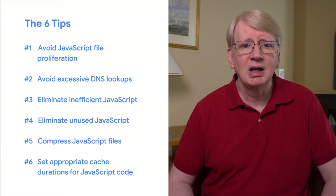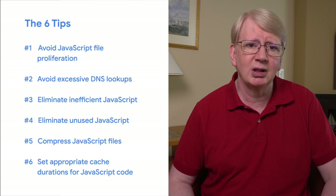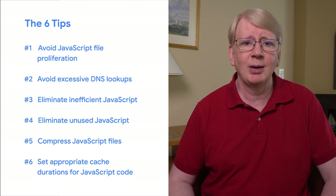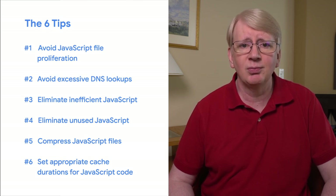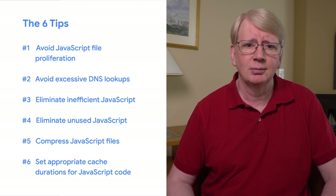To wrap up, JavaScript has made it possible to significantly improve the experience of users on your website. Care must be taken, however, to avoid common performance problems that can arise when using JavaScript. There are many great resources on the web to help with these different issues. My colleague Martin Splitt also has some great content focusing on JavaScript and websites. Thanks for watching — if you enjoyed this video, make sure to click subscribe to keep up with the latest videos from Google Search Central.